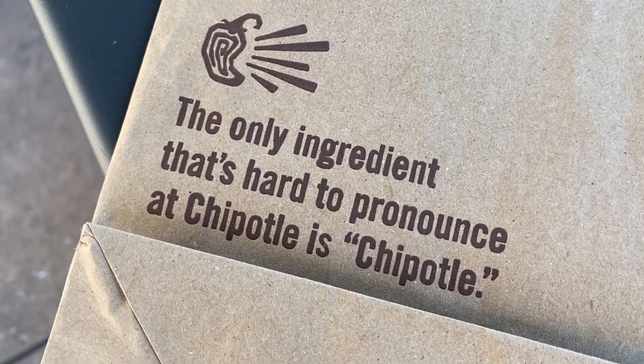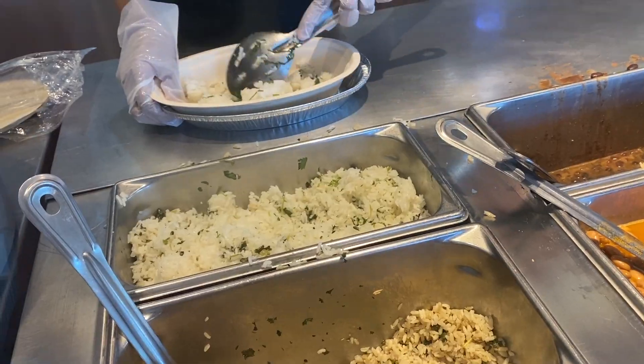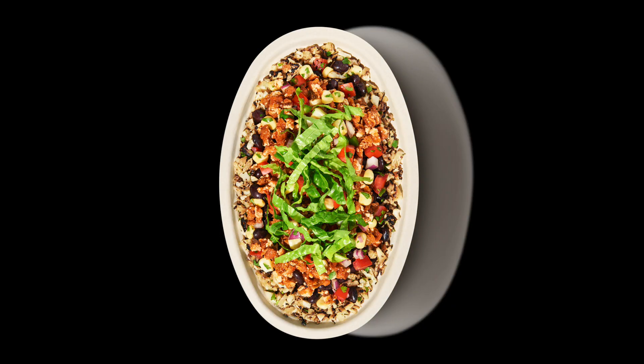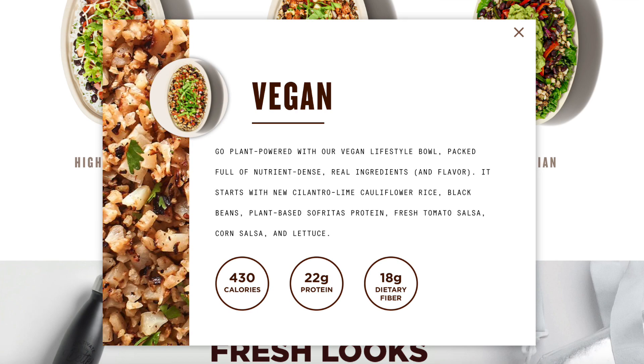Ordering your vegan meal at Chipotle is incredibly simple. First, you'll want to choose your base: either a burrito, burrito bowl, salad, or tacos. They also have a newer lifestyle bowl and you can order that vegan — it comes with their cilantro lime cauliflower rice. I've never had that before; now I want to go order it because I didn't realize it was there when we went.